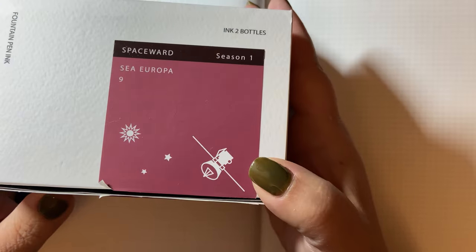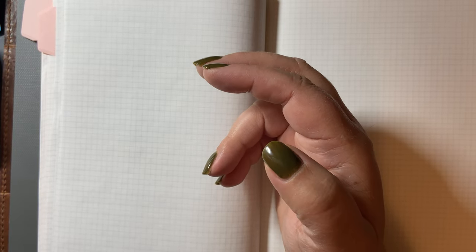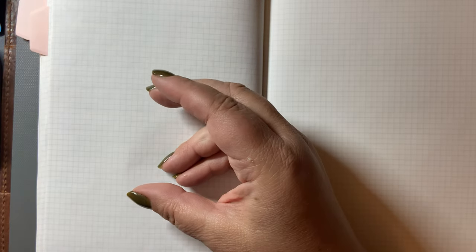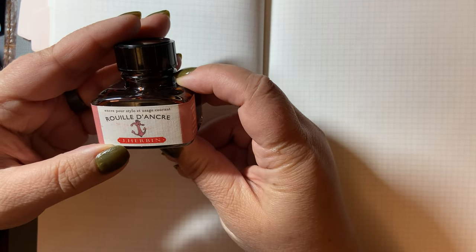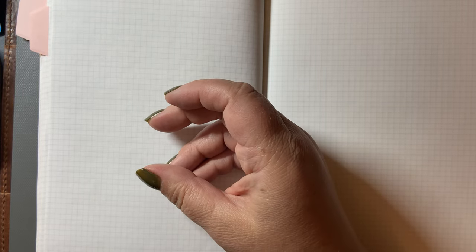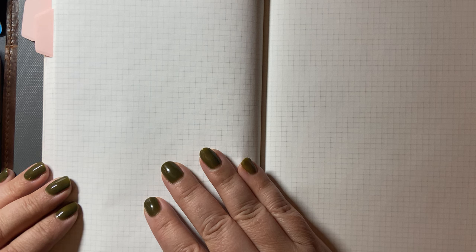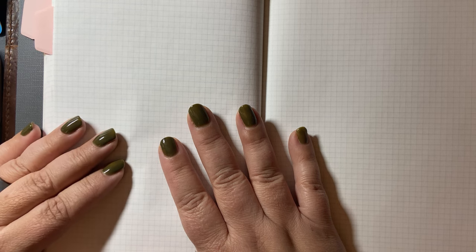Six times I inked Colorverse inks — I brought up one of the giant boxes. Six times I inked with Diamine inks. And five times I inked with J.R. Bond inks. I did use lots of other ink types: Sailor Gentle, Sailor Ink Studio, a variety of others, but not five or more times. They were all four times or less for the brand.